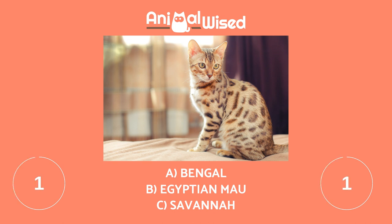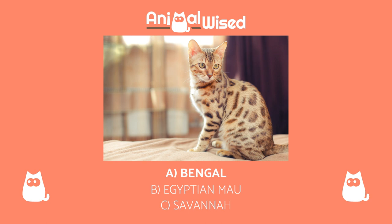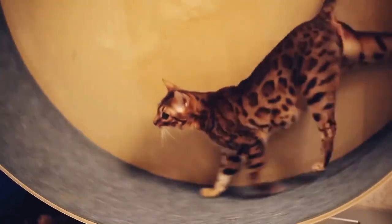The correct answer is A. We are looking at a Bengal cat. Let us know if you got this one in the comments.